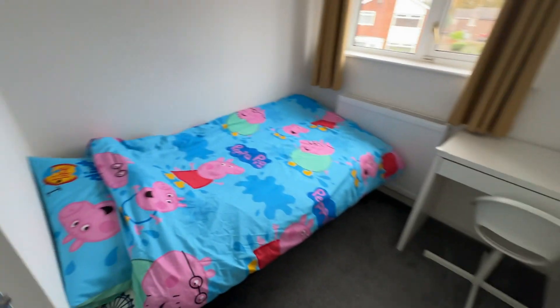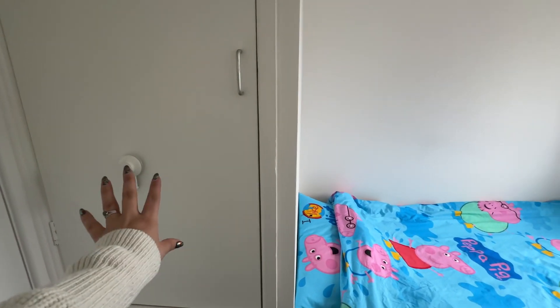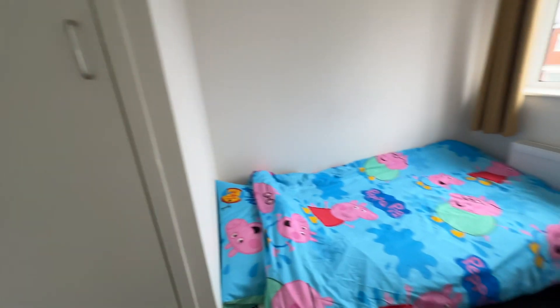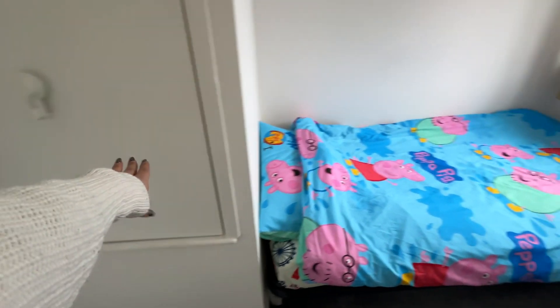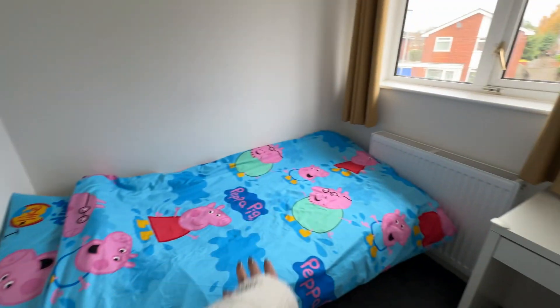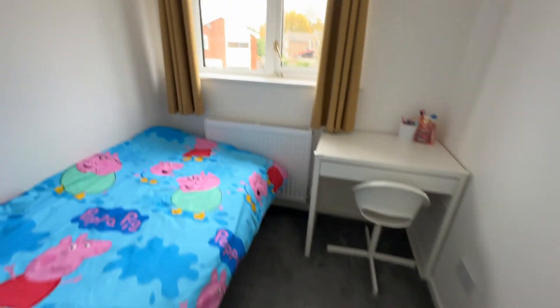Bedroom three is at the front and again this is a really good size — there's a full size single in here. The cupboard is huge, and if you wanted to you could knock that out and still have the bulk bit over the stairs, and you could accommodate almost like a cabin bed, creating more storage. Or it's just an absolutely fantastic size cupboard as it is, with plenty of space in the room.